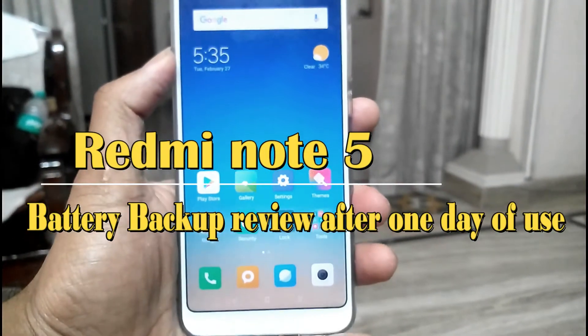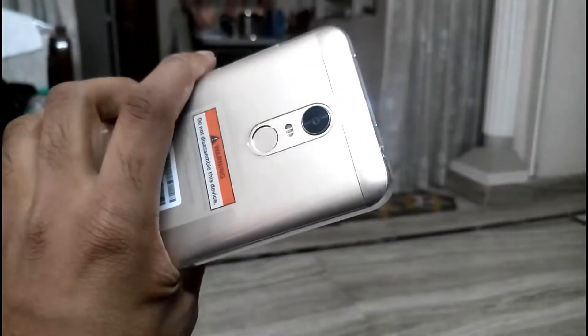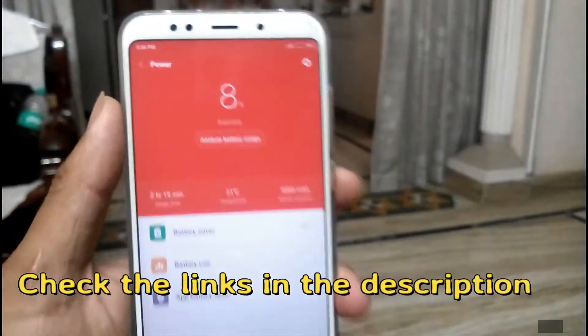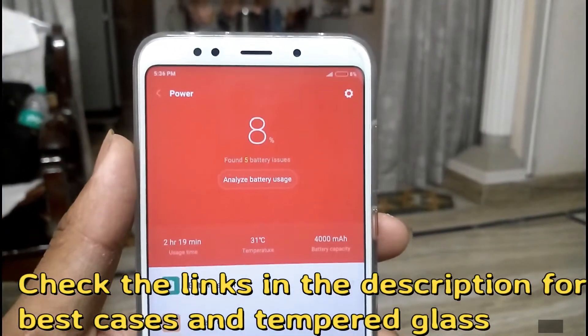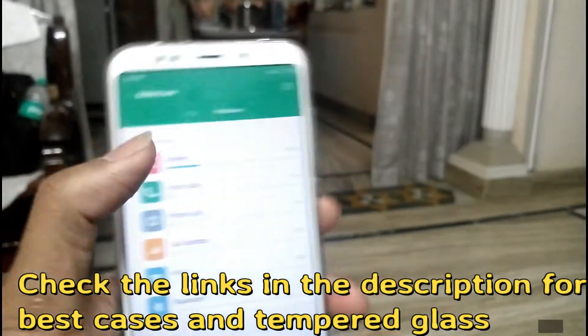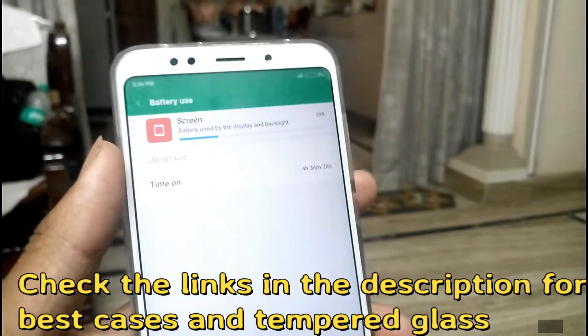Hello everyone, I am Sai Chateriya. In this video I am going to show you the battery backup review of this Redmi Note 5. I received this phone yesterday with a battery percentage of 75% out of the box, and I have been using this device without charging it. Right now the percentage is at 8%, and you can see the screen on time is around 4 hours and 36 minutes.